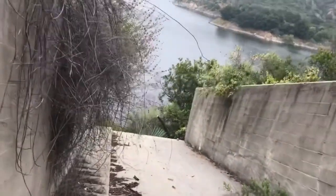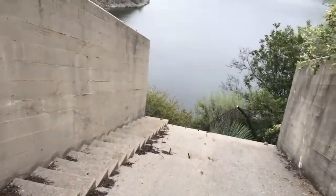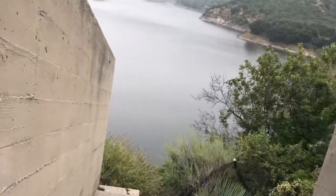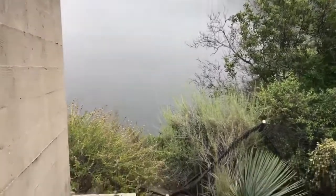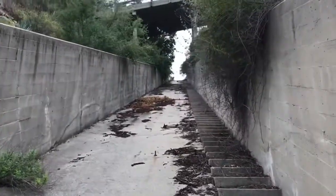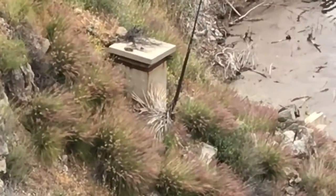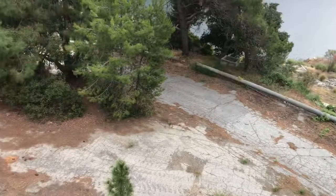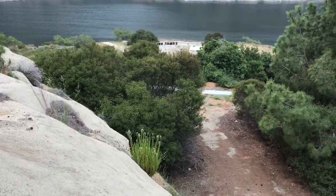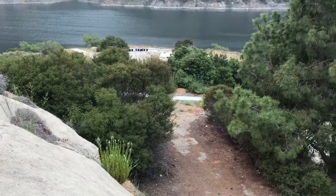A man-made structure by the military - millions of dollars spent - all to be abandoned and get absorbed right back into nature. I'm gonna walk all the way back up. That lower road just goes to some more platforms; I don't see any structures down there or bunkers or anything.